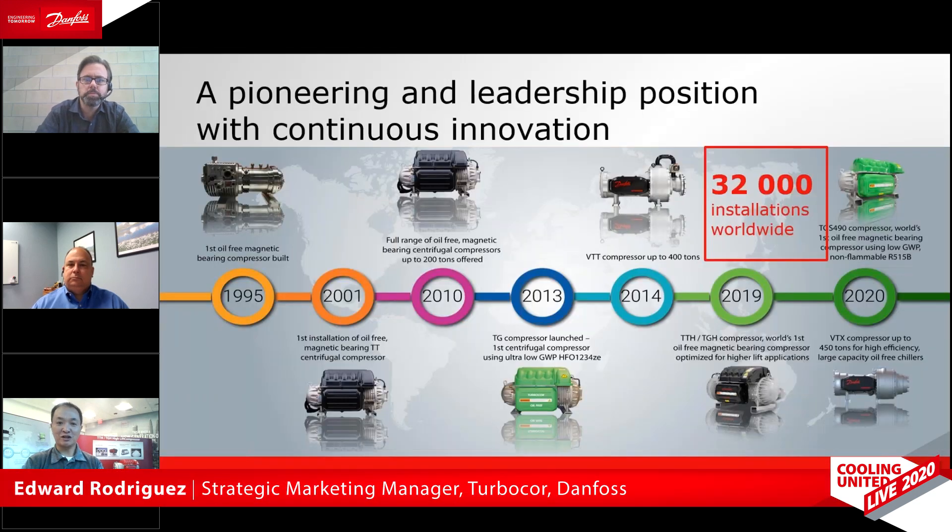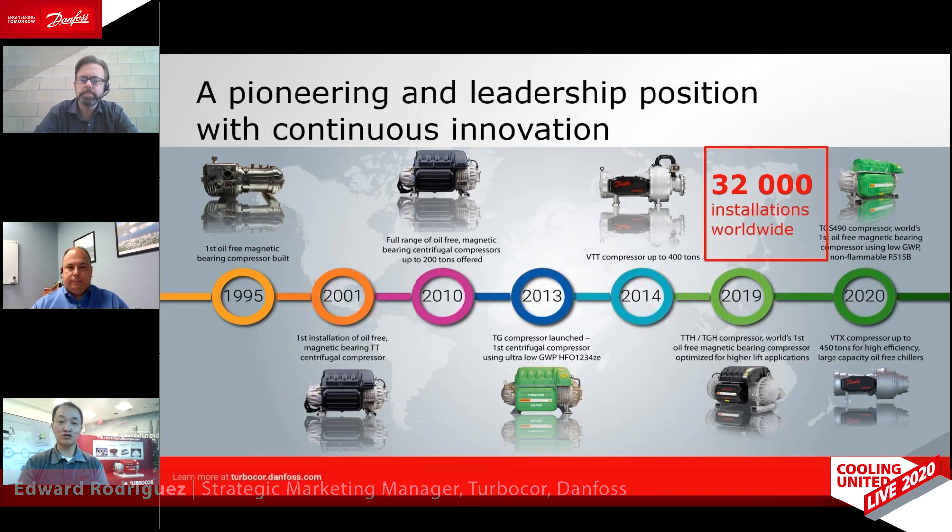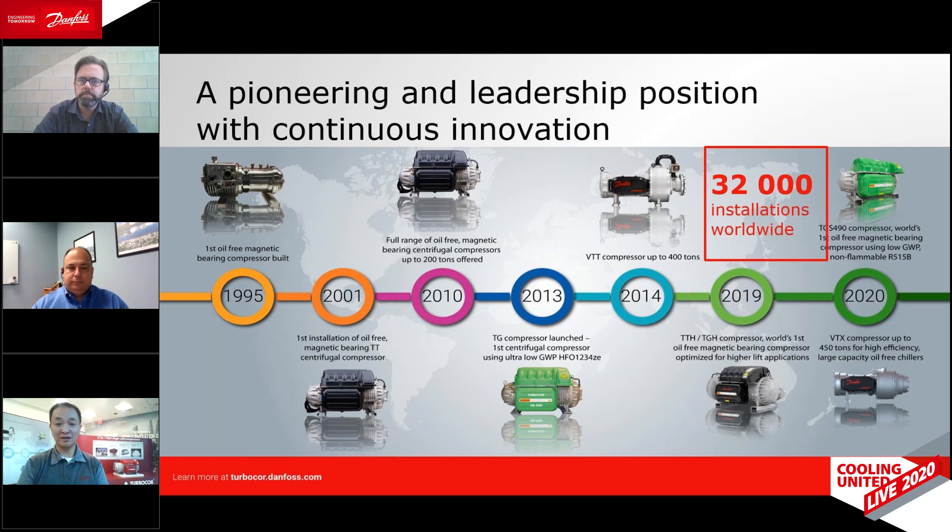The idea of using oil-free technology for HVAC applications started with our first compressor prototype, which was built in 1995. And because of the pioneering efforts by Danfoss, over 80,000 TurboCore compressors have been installed worldwide in over 32,000 installations, which really confirms the commercial success of oil-free chiller technology. Moving forward, Danfoss continues to be the leader in the oil-free chiller industry by offering innovative technologies that deliver sustainable performance and low maintenance, which results in the lowest total cost of ownership of any chiller technology today.